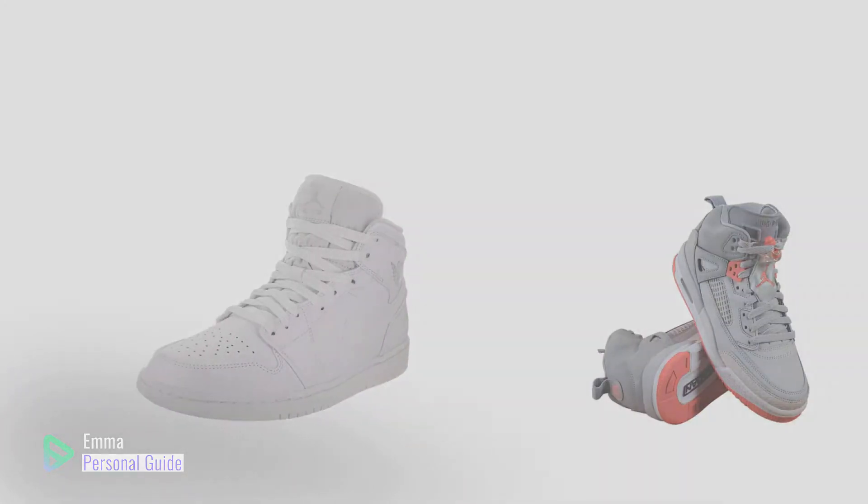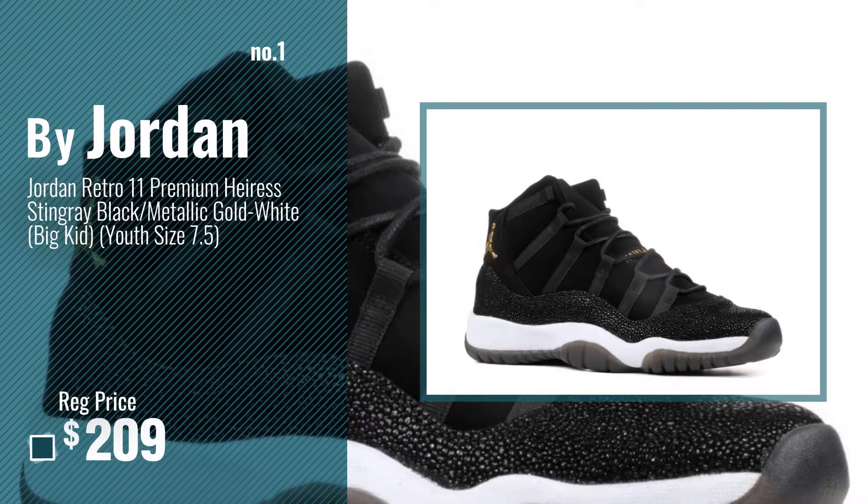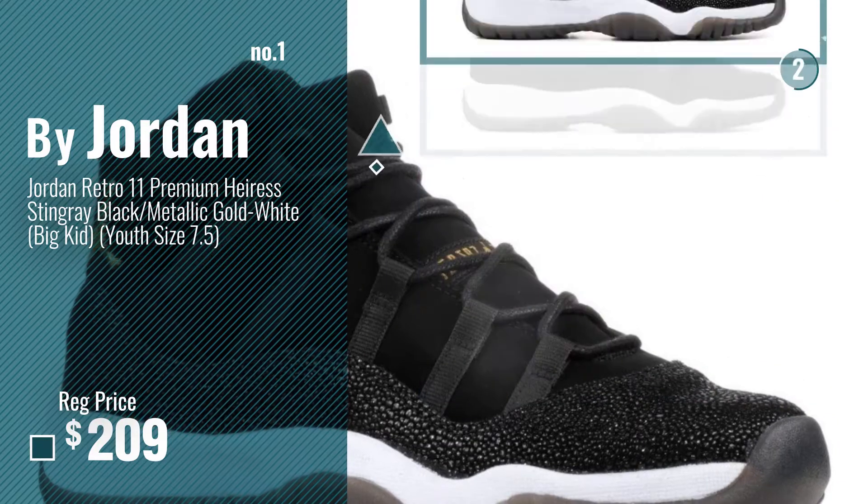Ready? Let's start. Number 1, Most Popular, by Jordan. Watch this video, choose your favorite.